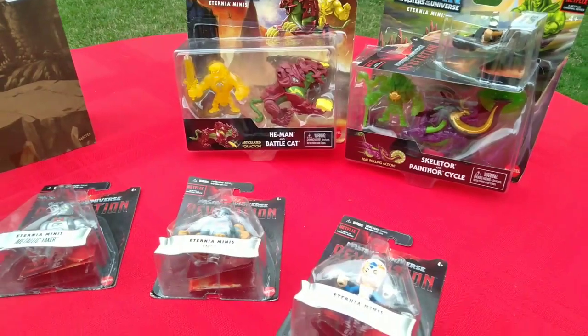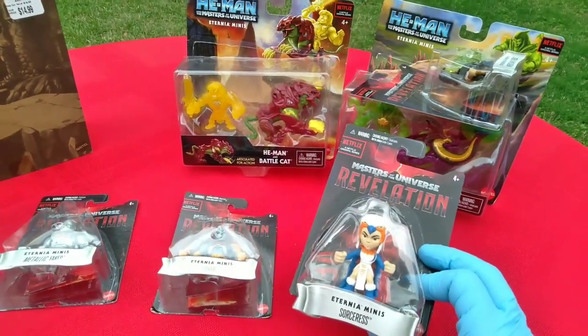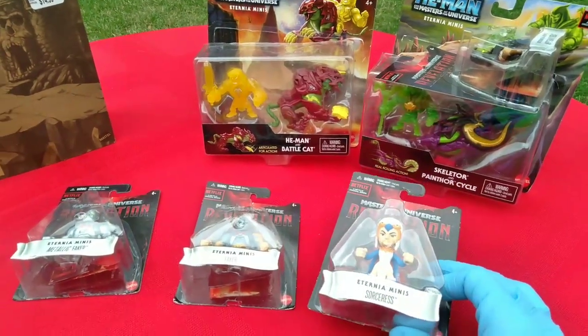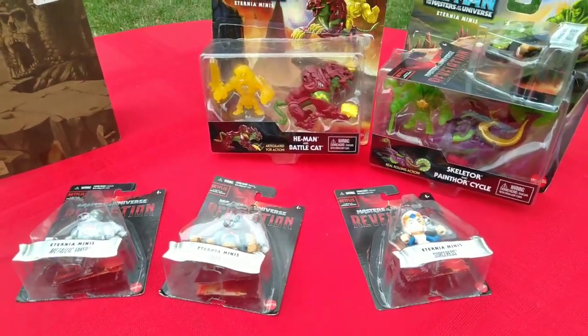What's up? I'm Toy Insanity. It's MOTU Monday — Eternium Minis, round 5. This is my 5th video on Eternium Minis. These are my pickups for the last 6 months or so. Just letting you know it's all good in the Eternium hood.